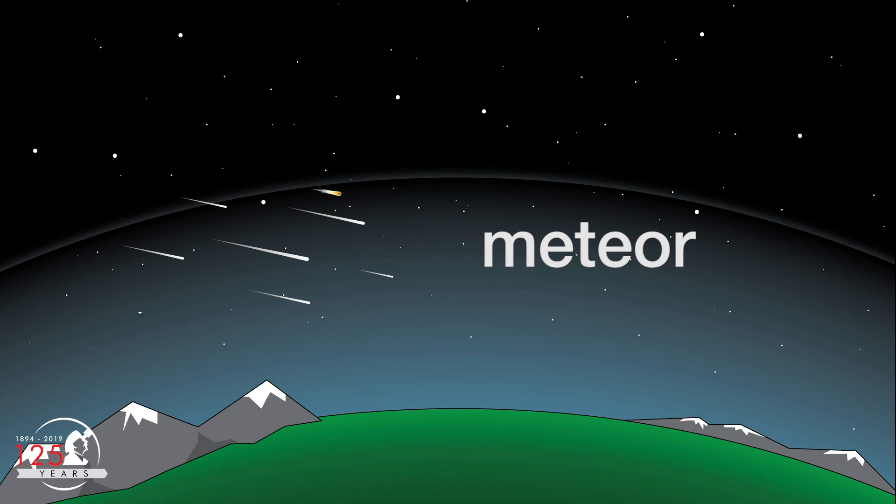Meteors are often called shooting stars, but they're not really stars at all. The streaks of light you see in the sky are small particles of rock or ice that burn up as they fall through Earth's atmosphere. Most are the size of a grain of sand, but some larger ones make it to the ground as meteorites.